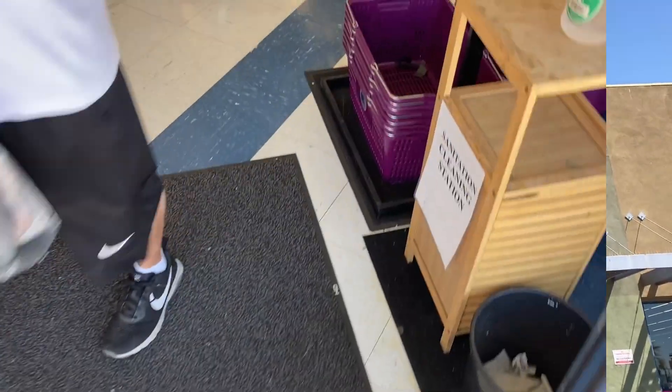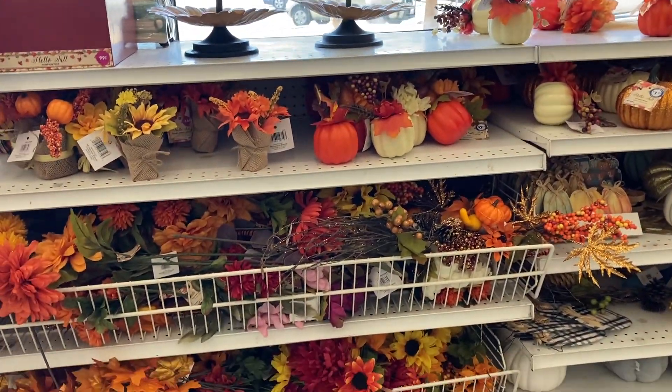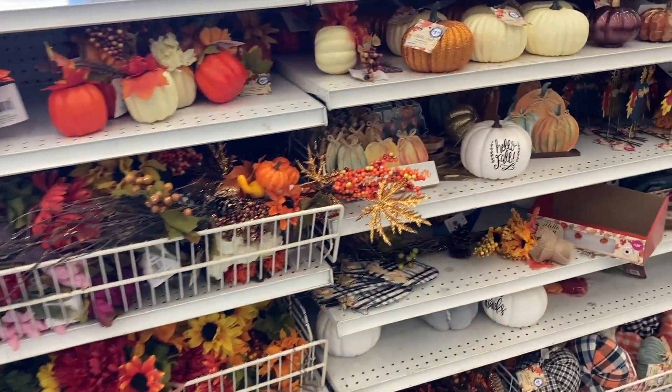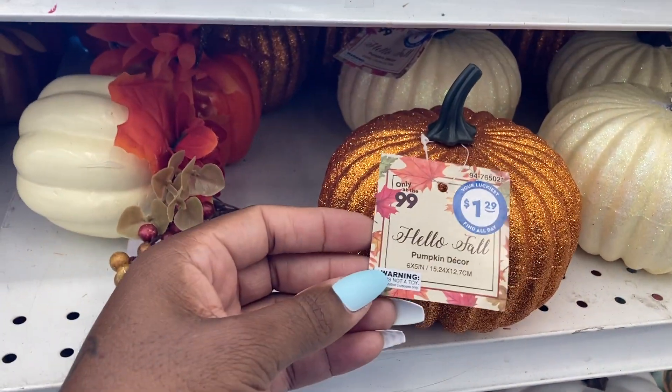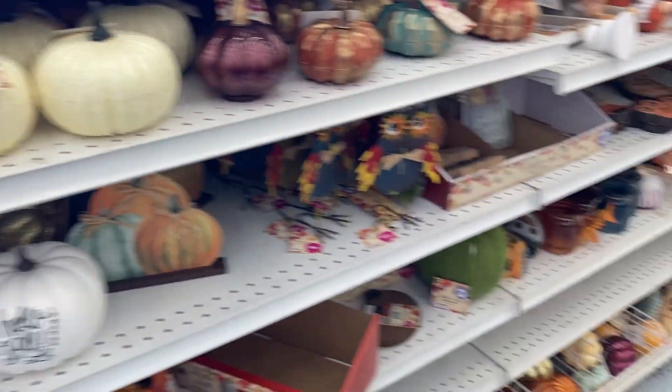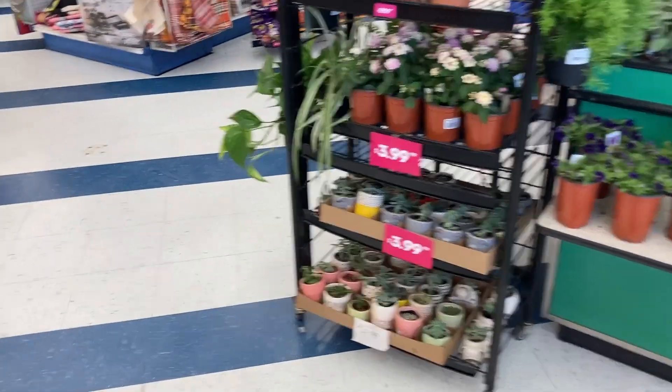All right, we are inside the 99 cent store. Oh, it has a crowd. They have pumpkin decorations — hello fall! The fall decor is so nice. I'm not really looking for a box, let's see what else they have.